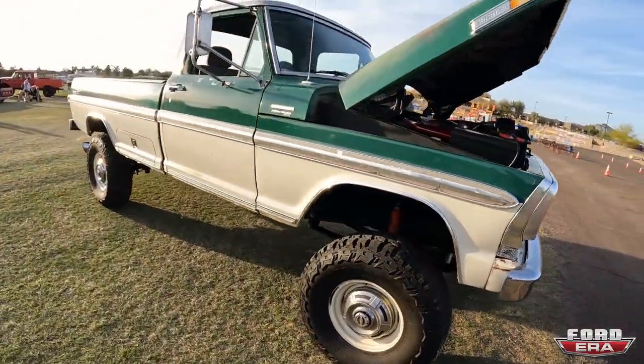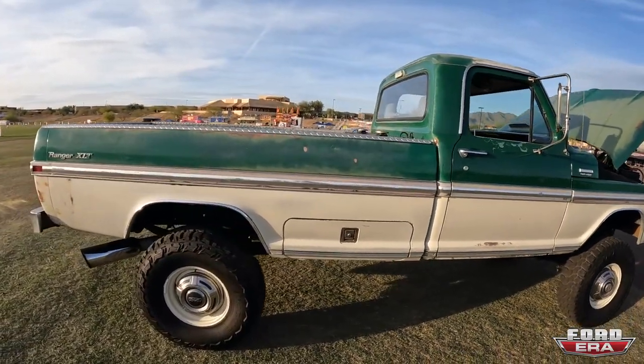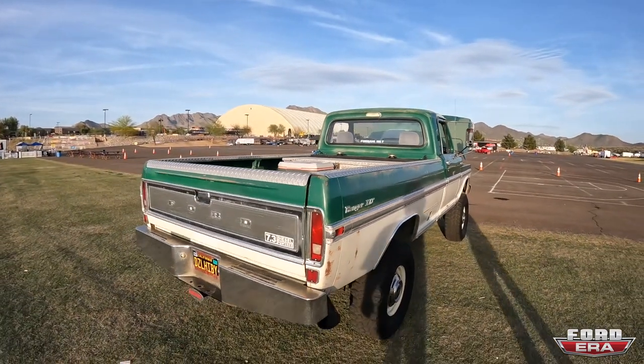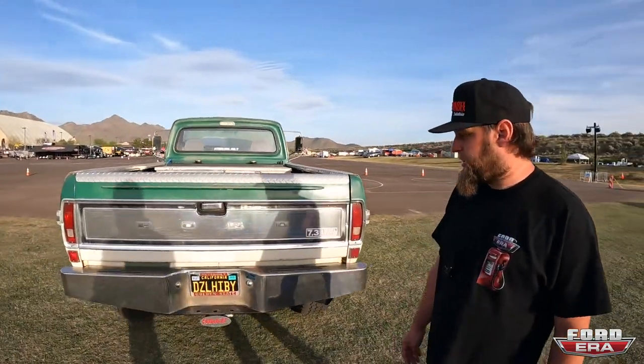It's got the Ranger XLT trim package, and a 36-gallon transfer tank as the main tank so you can go pretty far with it. What kind of mileage do you get out of that 7.3? Should be about 16 to 18. Oh, that's great — not too bad. Does it matter if you're towing? Probably not, it'd probably be the same either way.